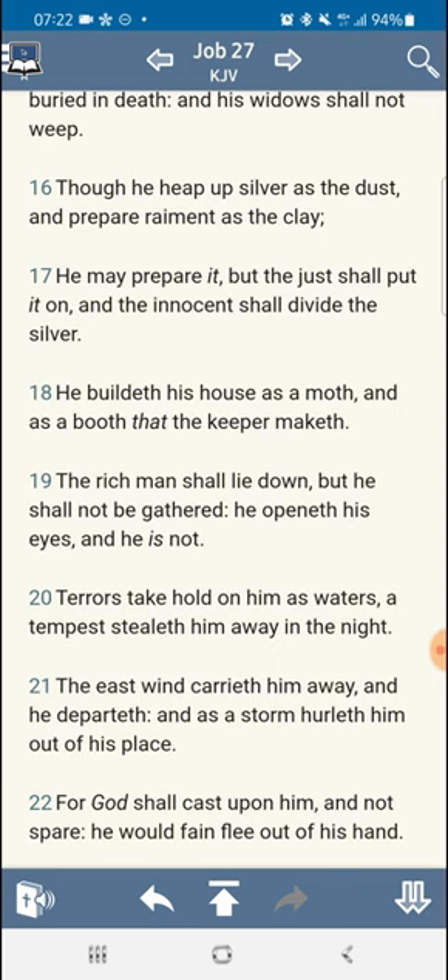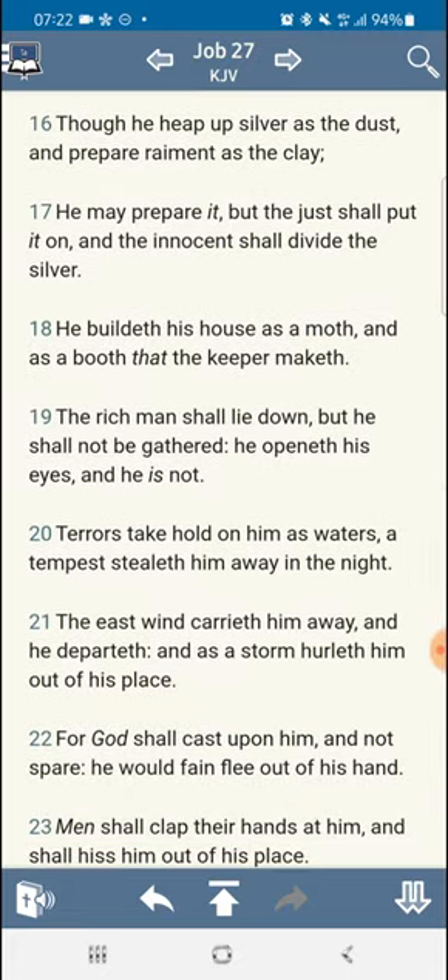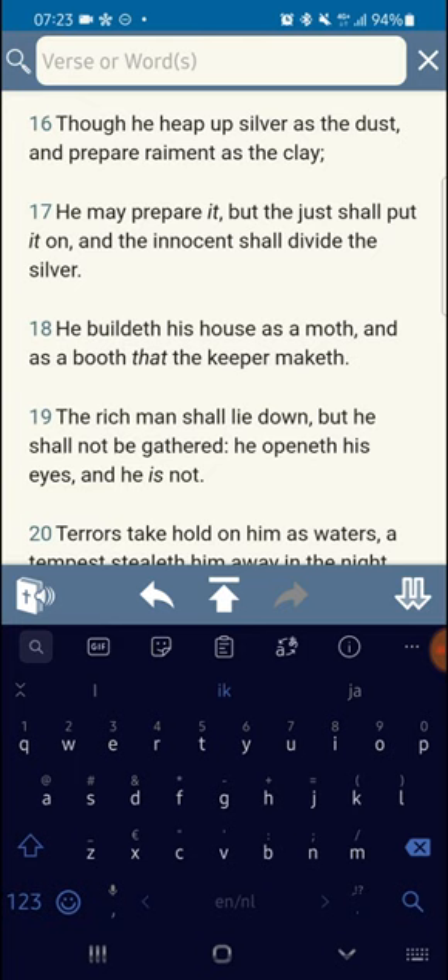I want to read two scriptures concerning this. Job chapter 27 verse 16: 'Though he heap up silver as the dust and prepare raiment as the clay, he may prepare it but the just shall put it on, and the innocent shall divide the silver.' They really think that this gold is at some point going to be useful for them. As the man in the video said, when you buy a brick of gold you only receive the number on your account — the number that is upon the brick — and the gold stays right there. That shows you it's still not really yours.